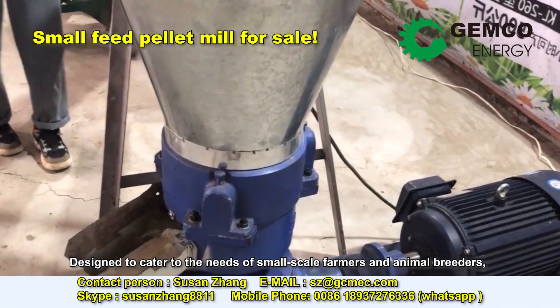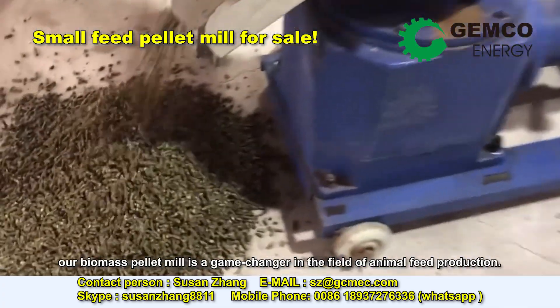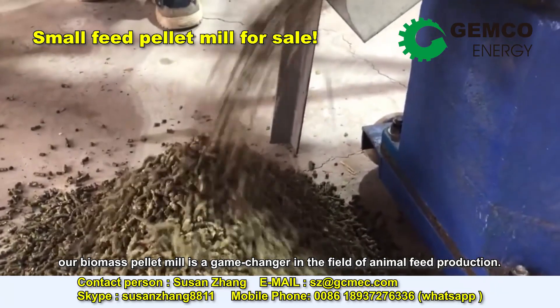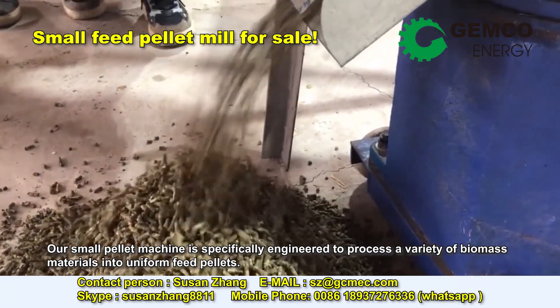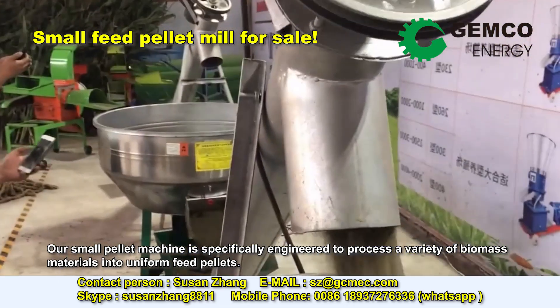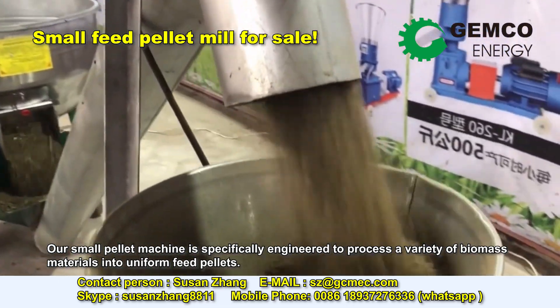Designed to cater to the needs of small-scale farmers and animal breeders, our biomass pellet mill is a game-changer in the field of animal feed production. Our small pellet machine is specifically engineered to process a variety of biomass materials into uniform feed pellets.